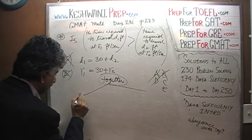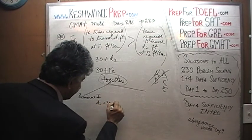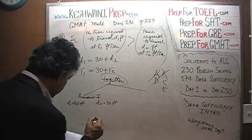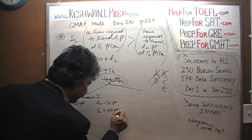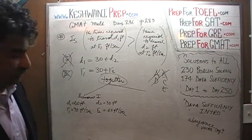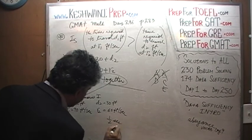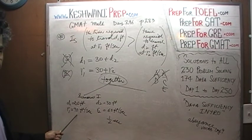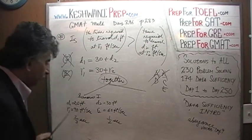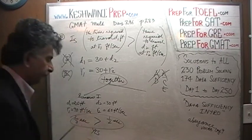In scenario number one, let's pretend that the second distance is 30 feet. Then the first distance would have to be 60 feet, because the first distance is 30 feet more than the second. Let's also pretend that the second speed is 60 feet per second, which means the first speed would have to be 90 feet per second. To go 30 feet at 60 feet per second requires half a second. But to go 60 feet at 90 feet per second requires two-thirds of a second. So yes, the first journey takes longer time than the second journey in this scenario.